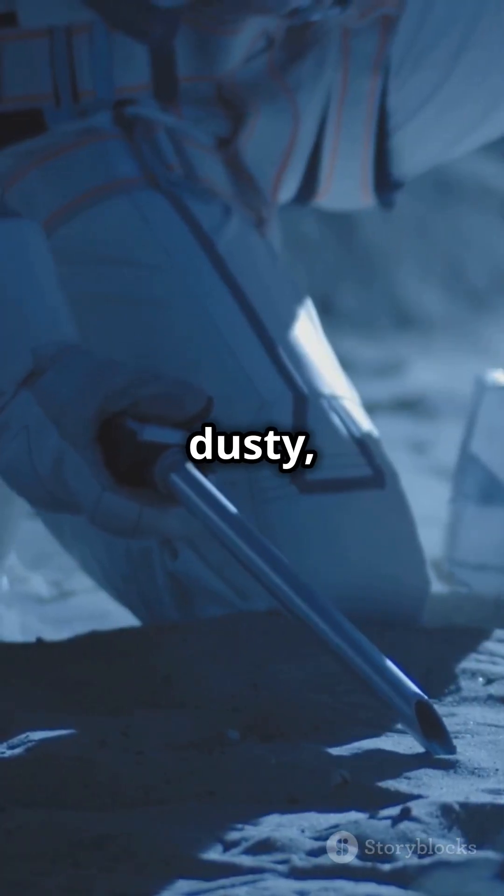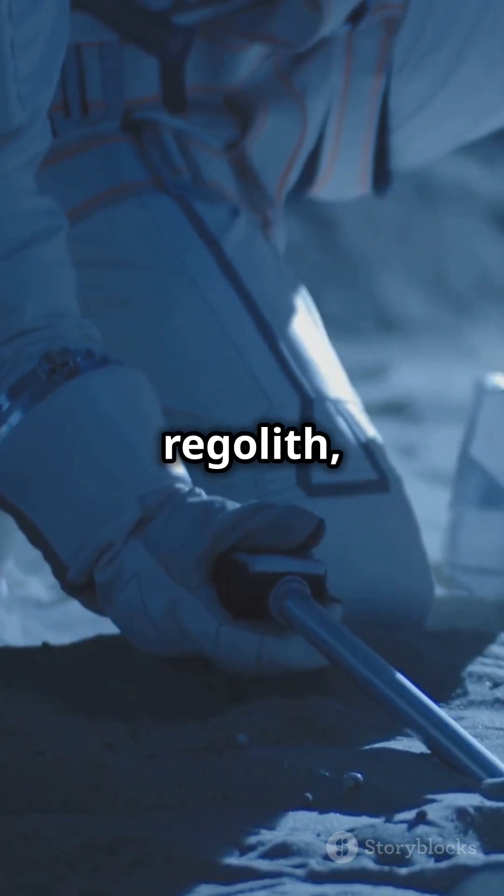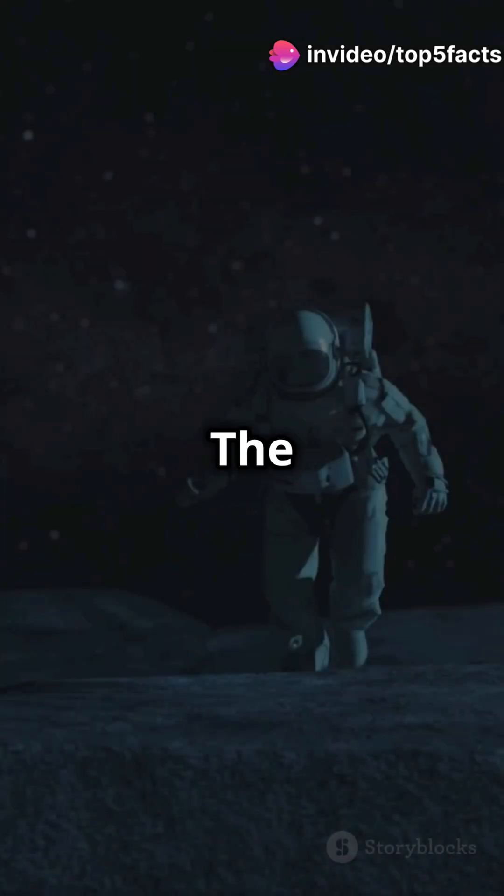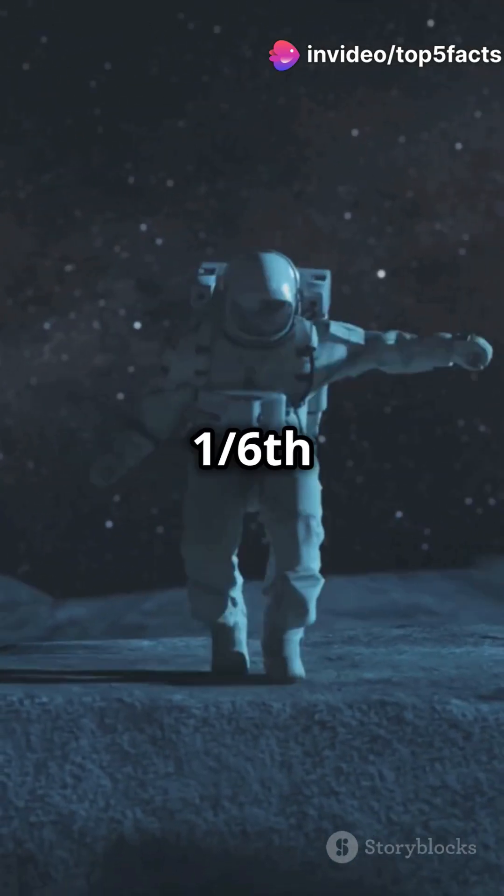It's covered in a dusty, rocky layer called regolith, composed of oxygen, silicon, magnesium, and more. The moon's gravity? Just one-sixth of Earth's.